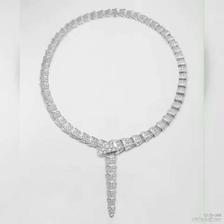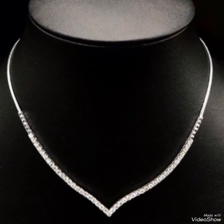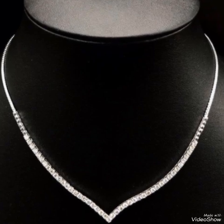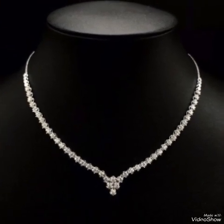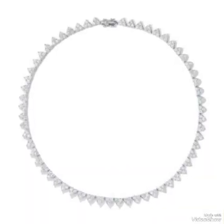If white diamonds are out of the budget, alternatives like white topaz or white sapphires can offer a similar look at a lower cost. Keeping up with current diamond jewelry trends can help you choose a piece that is both timeless and fashionable.